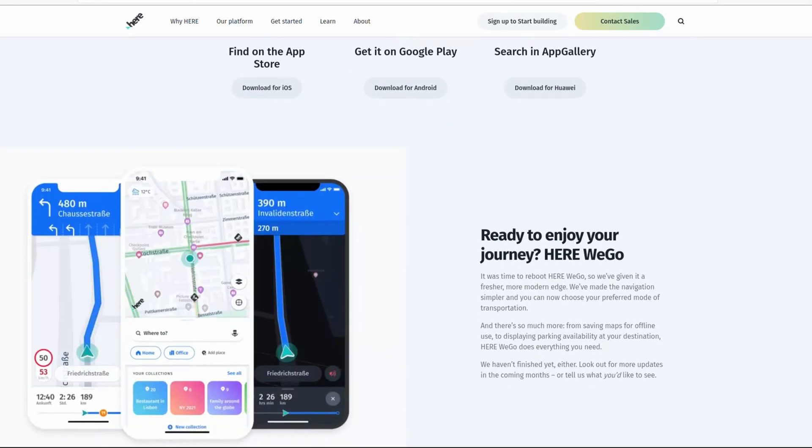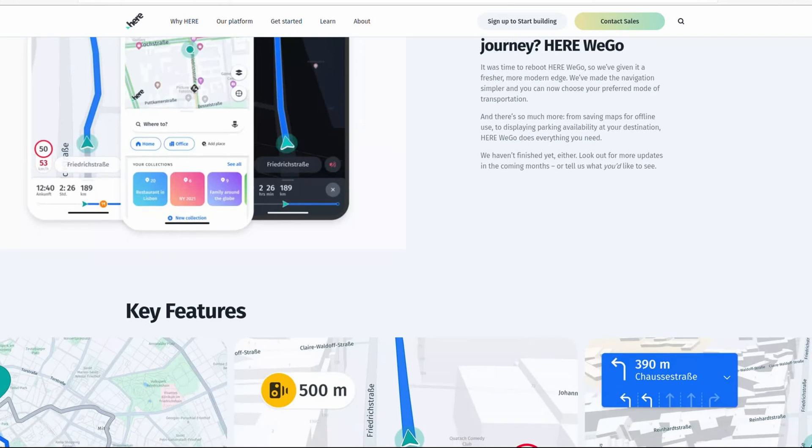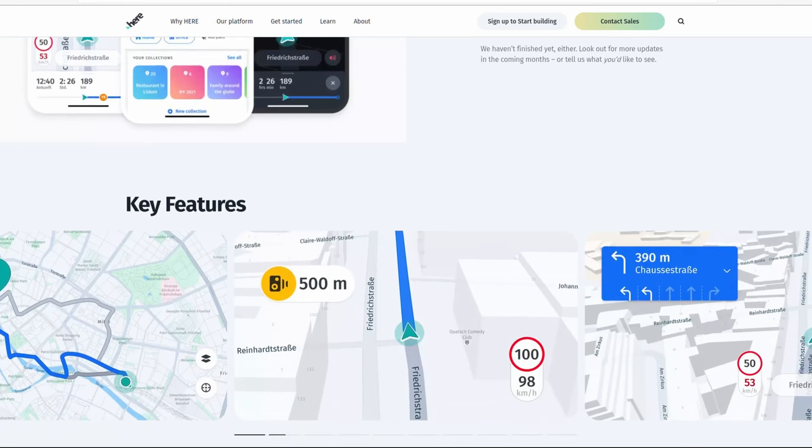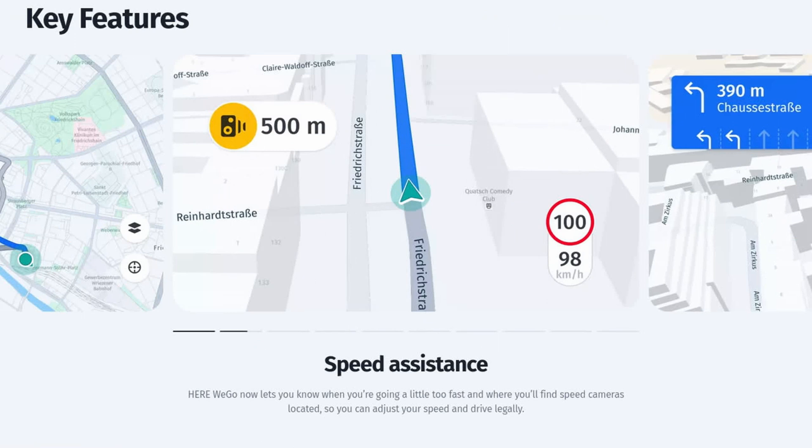Is there a really good alternative to Google or Apple Maps that isn't tied to Google or Apple at all? Yes, there is. It's called Here We Go Maps, from a company called Here Technologies that is majority owned by German car makers Audi, BMW, and Mercedes-Benz. Here We Go is what they use in their in-car navigation systems.